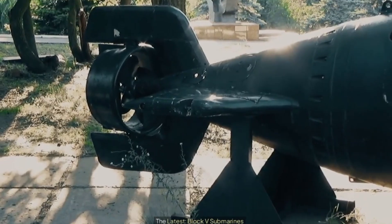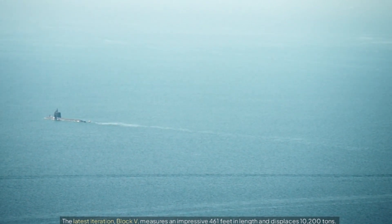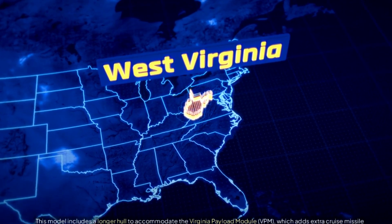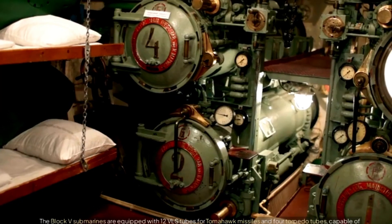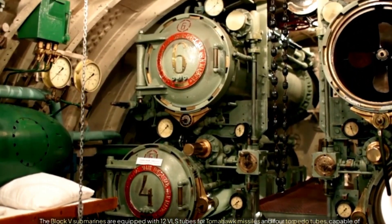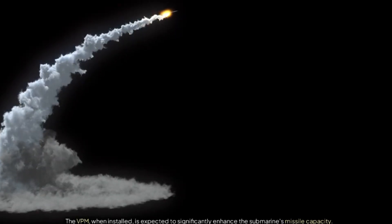The latest iteration, Block V, measures an impressive 461 feet in length and displaces 10,200 tons. This model includes a longer hull to accommodate the Virginia Payload Module (VPM), which adds extra cruise missile tubes. With a single nuclear reactor, Block V submarines can achieve speeds exceeding 25 knots while remaining undetected for extended periods. They are equipped with 12 VLS tubes for Tomahawk missiles and four torpedo tubes, capable of carrying a total of 65 torpedoes and missiles. The VPM, when installed, is expected to significantly enhance the submarine's missile capacity.